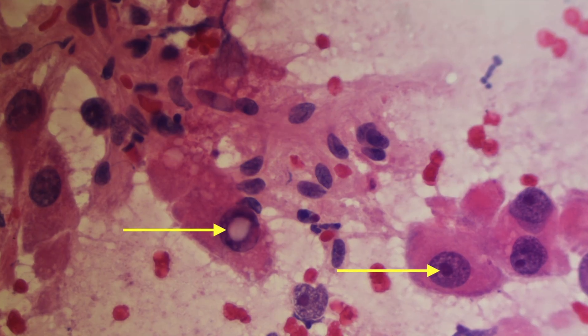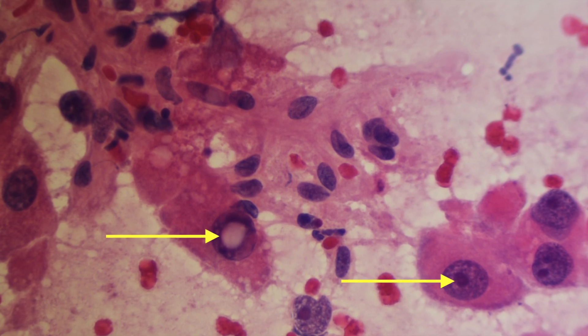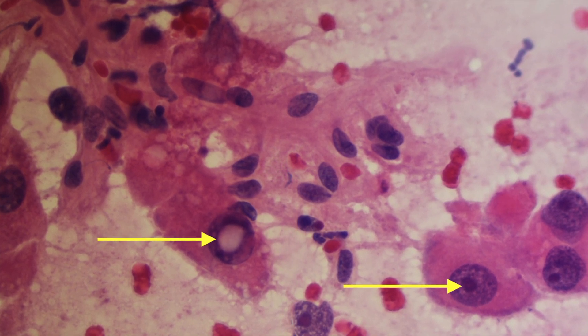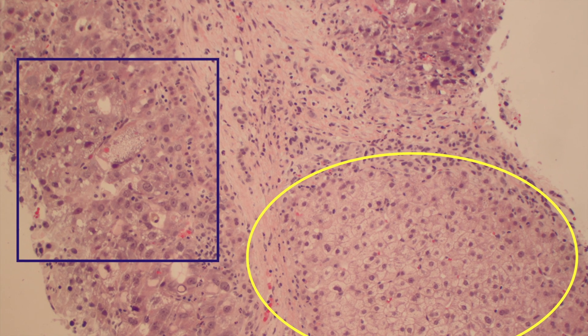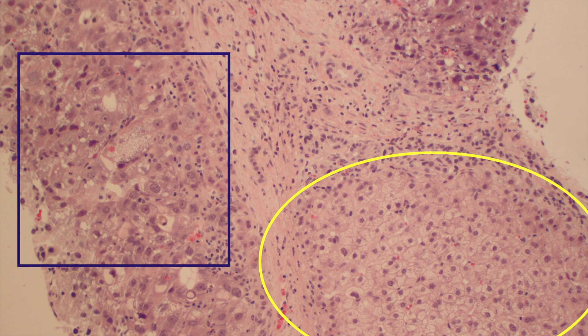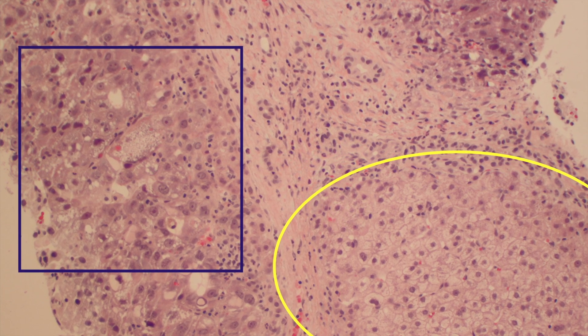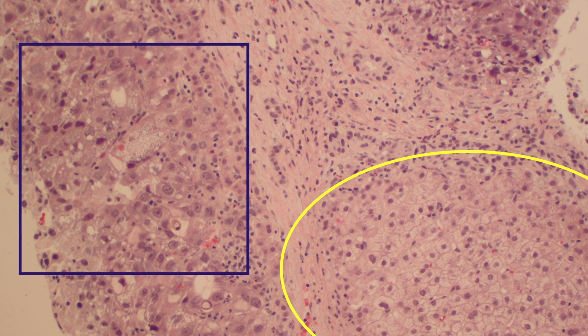Prominent macronucleoli are identified, as well as intranuclear cytoplasmic inclusions. In the biopsy, it is easy to compare the cirrhotic nodules in the yellow oval area and the malignant nodules in the blue rectangular area.